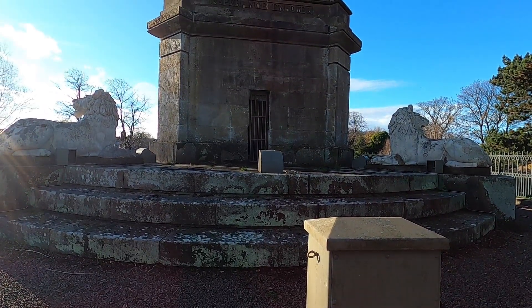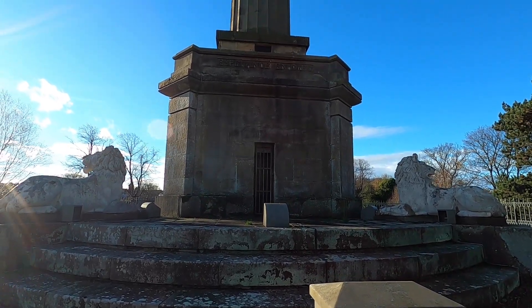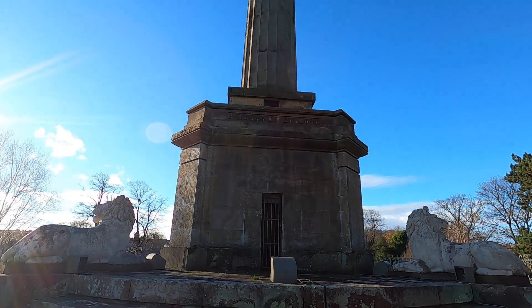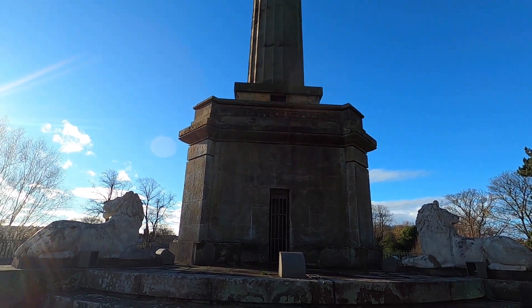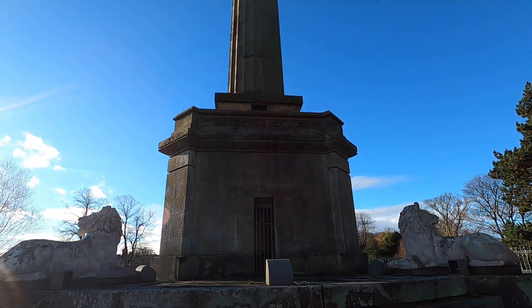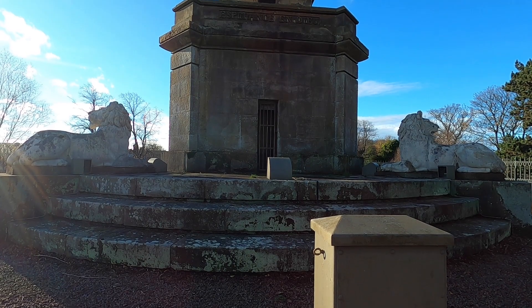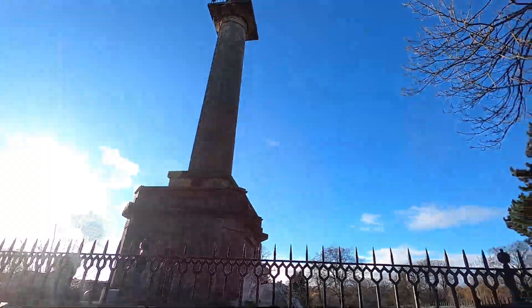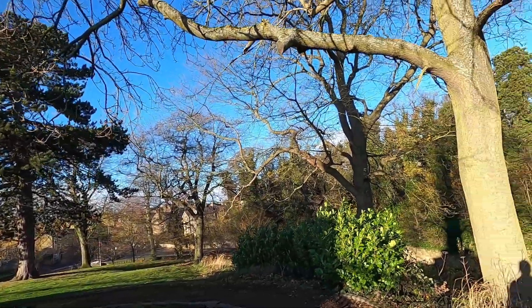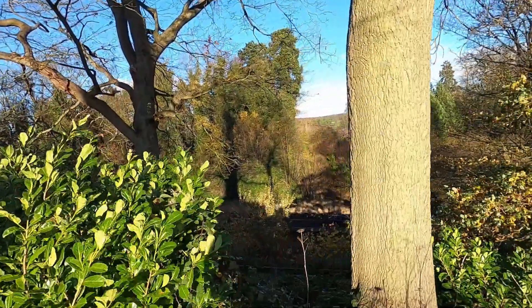I've just come around the back side and I've noticed there's a door — it's all closed off so we can't go in. On the first level there's a door and I'm guessing there'll be stairs all the way up inside. As you can see, this is the other side of it — we are literally up on a big mound.